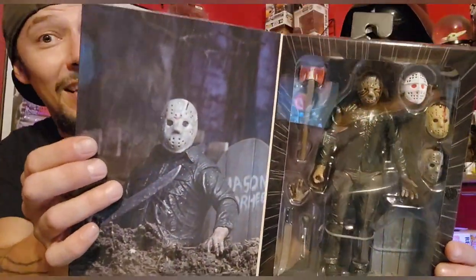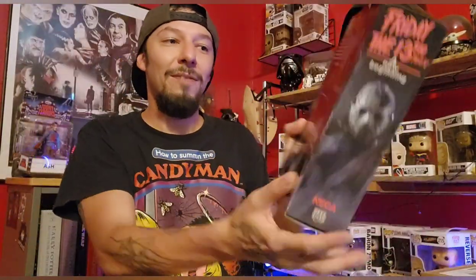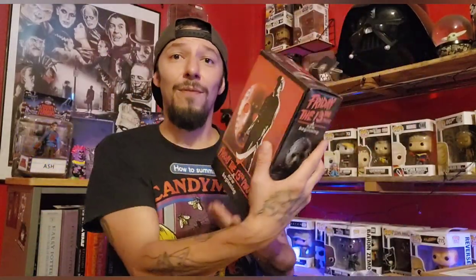You can see that right there — that is the Jason that comes with three or four different hockey masks, different weapons, the grave section, and everything. And this hockey mask is actually the one on the VHS cover for Friday the 13th Part 5.